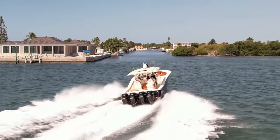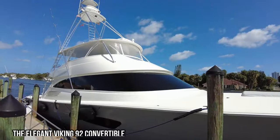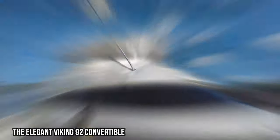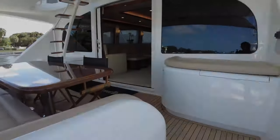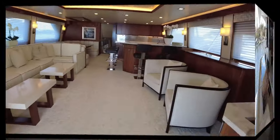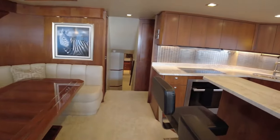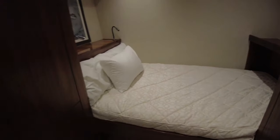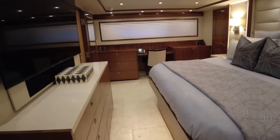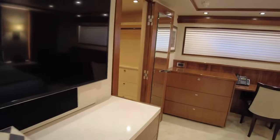The elegant Viking 92 Convertible. The Viking 92 Convertible is the epitome of luxury on the water. With its sleek design and high-end amenities, this fishing boat exudes elegance and sophistication. Whether you're cruising the open seas or fishing for big game, the Viking 92 Convertible provides a comfortable and lavish experience. From its spacious interior to its top-of-the-line equipment, this vessel is sure to impress even the most discerning boating enthusiasts.